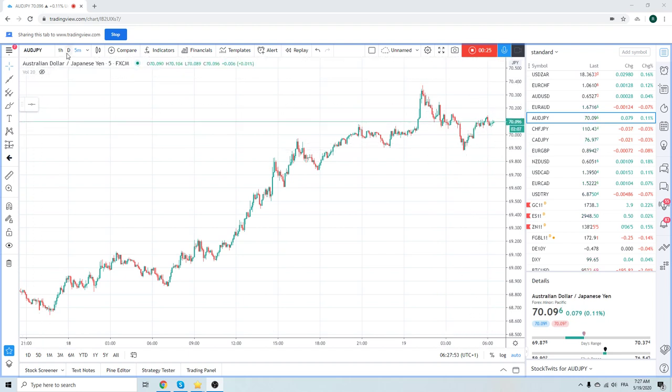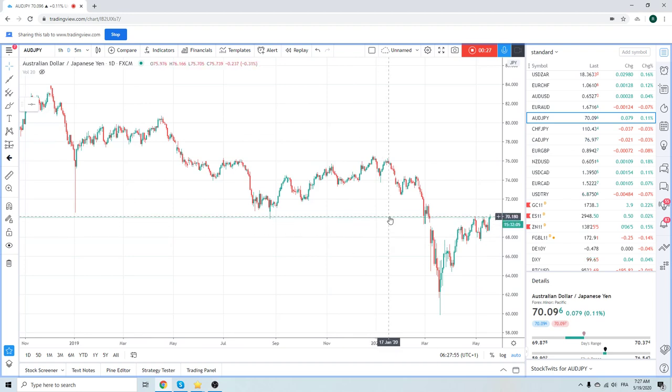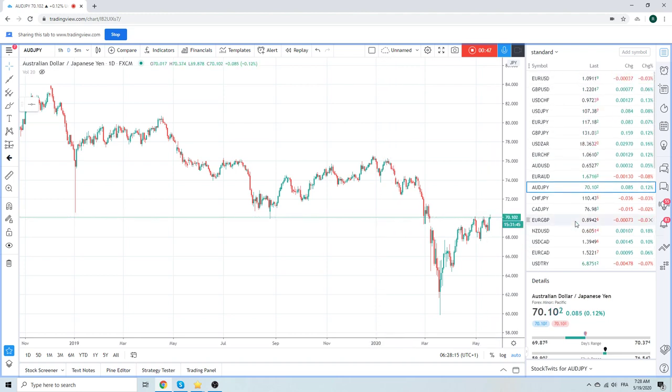The daily close today is important. This is 61.8 — 70.18. Daily close above this and we shoot higher up to 72.40. Daily close below it and it's another failure. So we're watching this very, very closely. Aussie/Yen today.